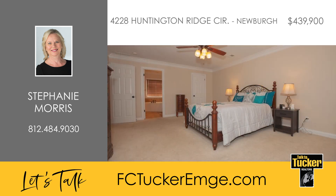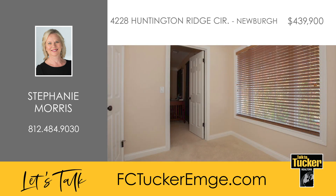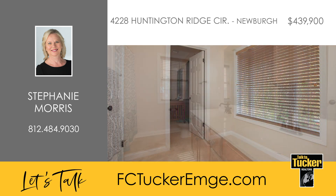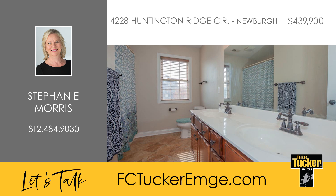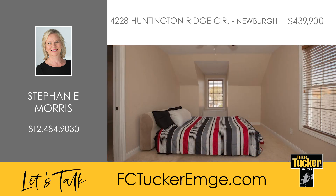Upstairs is the primary suite featuring a full bath with a double bowl vanity and a separate tub and shower, a walk-in closet, tons of natural light, and extra room for a variety of uses. On the second floor there are three more bedrooms, two more full baths, and a bonus room. The second bedroom and one of the full baths have built-in shelves, and the third bedroom and bonus room feature a window seat.